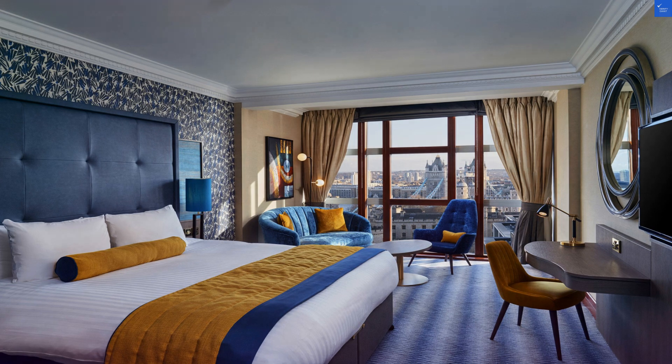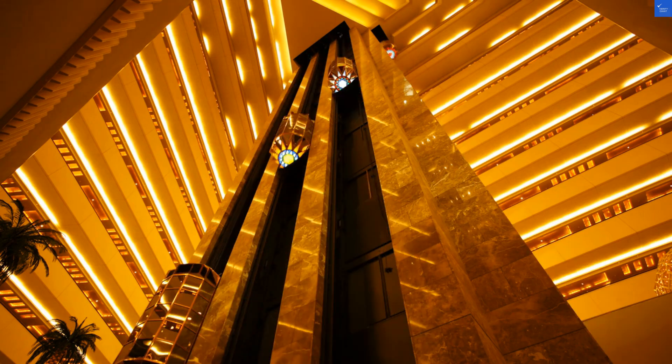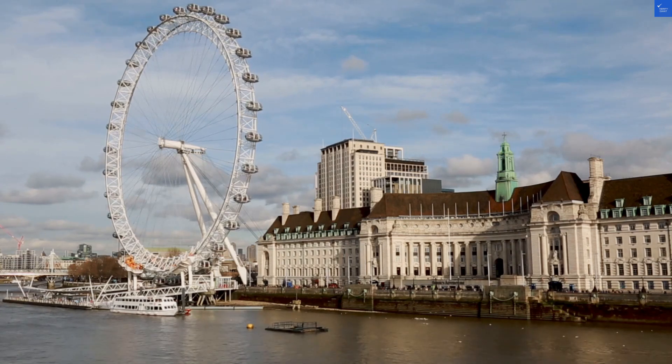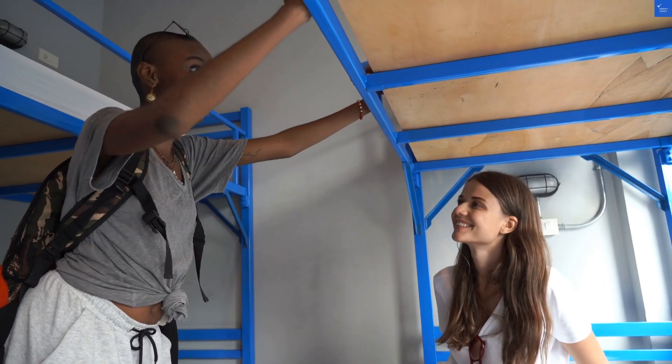Now, staff friendliness? Absolutely fantastic — with multiple reviews singing praises like a choir, it's a solid 9 out of 10. After tallying everything up, we get a score of 48 out of 100. Is it worth it? Not really. Unless you're just after a photo op with Big Ben, you might want to keep looking.